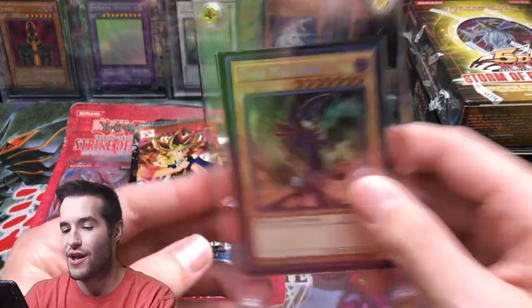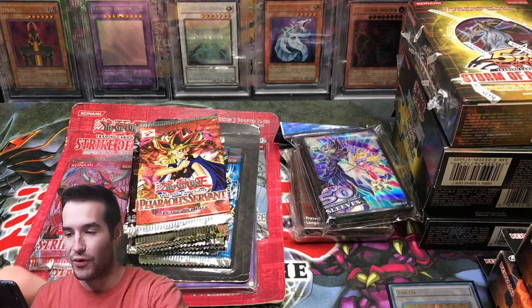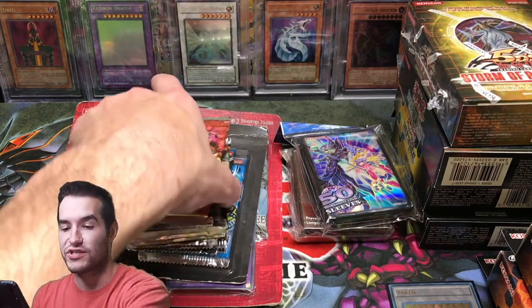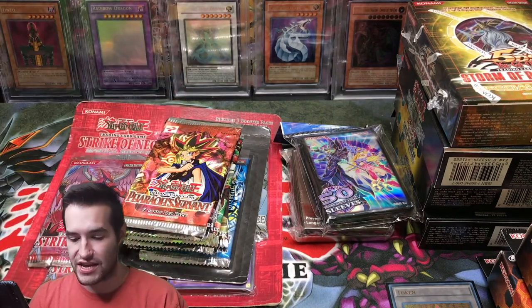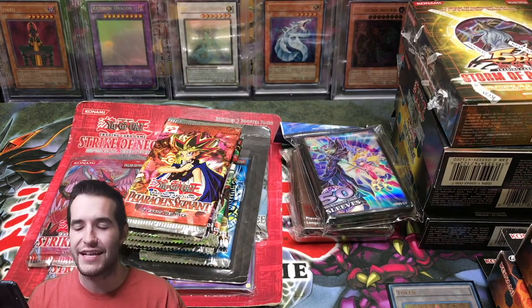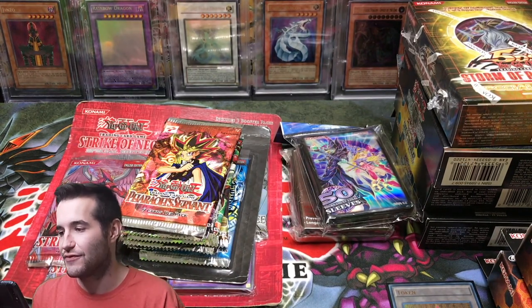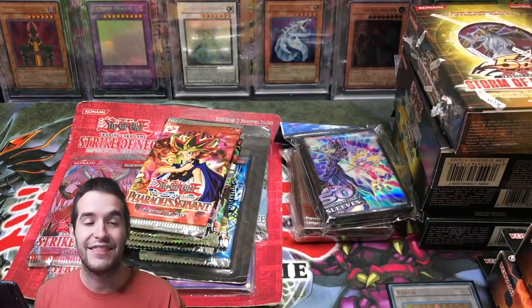Wow, that was incredible! Look at all this older stuff we got — the first edition Pharaoh's Servant, Blue Eyes packs, Strike of Neos, two booster boxes with potential Ghost Rares. Storm of Ragnarok, Shadow of Infinity. Man, this was awesome.